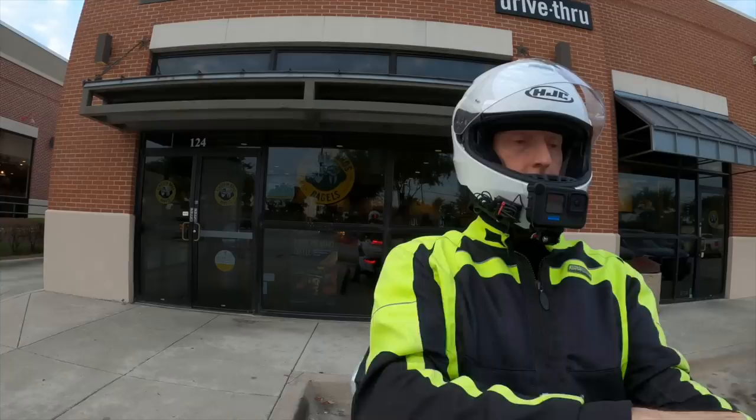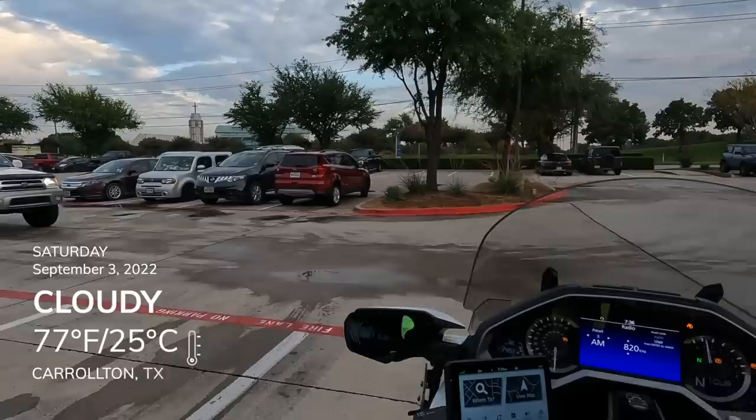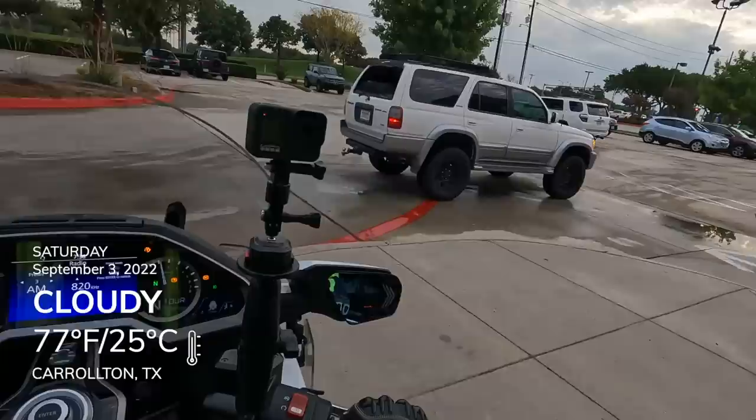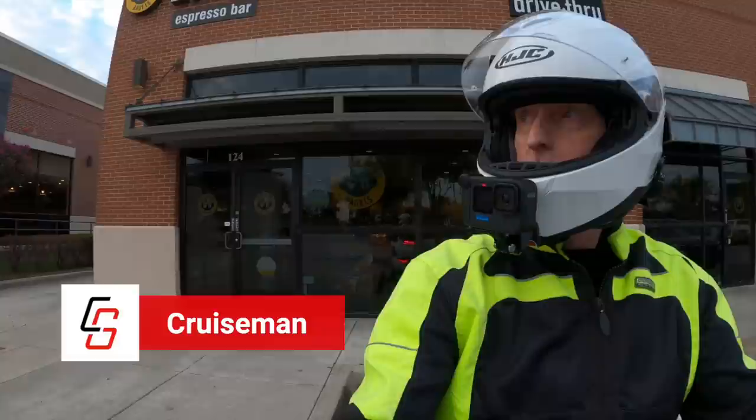Good morning everybody out there in YouTube land, this is Cruiseman once again heading home from Einstein's Bagels here in Carrollton, Texas. It is an absolutely beautiful day — about 75 to 77 degrees. You'll notice I'm back on the 2018 Gold Wing today.